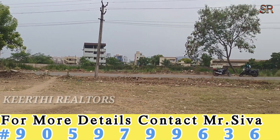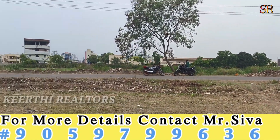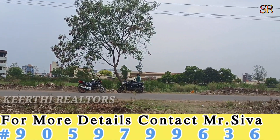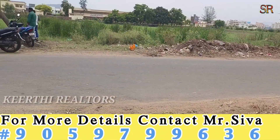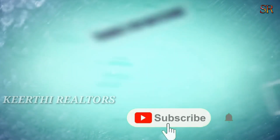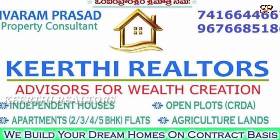If you have any details about this property, please contact us with the Shiva number. Price negotiation is available. Please contact us with complete information.